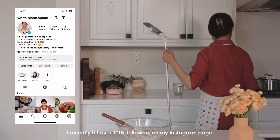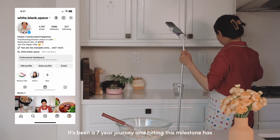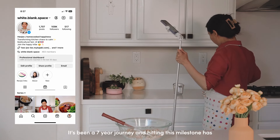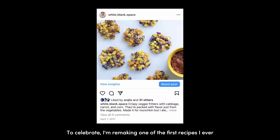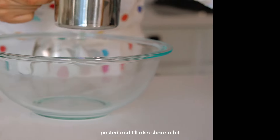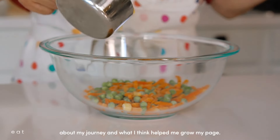I recently hit over 100k followers on my Instagram page. It's been a 7-year journey, and hitting this milestone has been a dream come true for me. To celebrate, I'm remaking one of the first recipes I ever posted, and I also share a bit about my journey and what I think helped me grow my page.